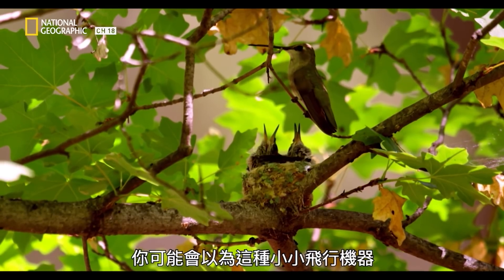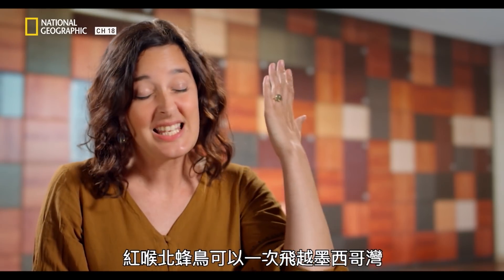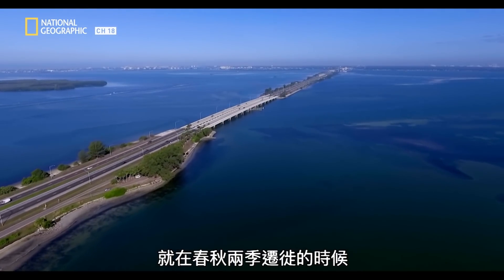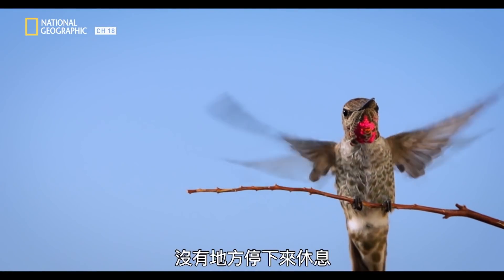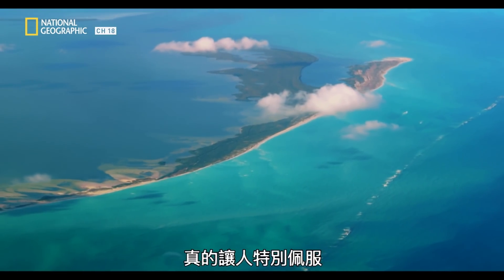Given its ferocious metabolism and the need to supersleep when it can't refuel several times an hour, one might think this little flying machine can't do long hauls. Ruby-throated hummingbirds will fly in a single shot over the Gulf of Mexico regularly, twice a year on their spring and fall migrations. There's no recourse — if you're in the middle of the Gulf of Mexico and you get tired, there's nowhere to stop and rest. They do this in one shot.